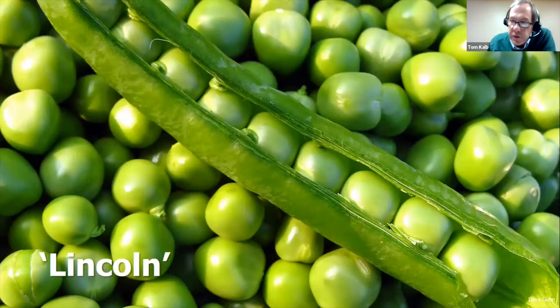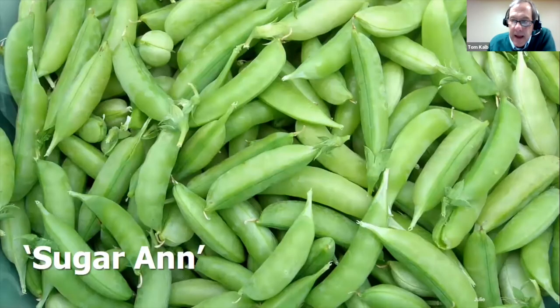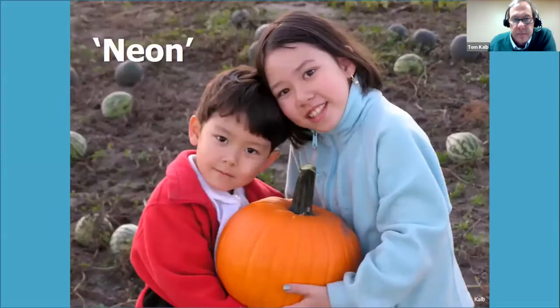For peas, Lincoln always wins our trials — it's productive, a great freezer, and easier to shell. Lincoln is a winner. For snap peas, Sugar Snap wins every year because it's early and absolutely sweet and delicious. Both varieties grow on short vines about 28 inches, so you don't need to trellis them.